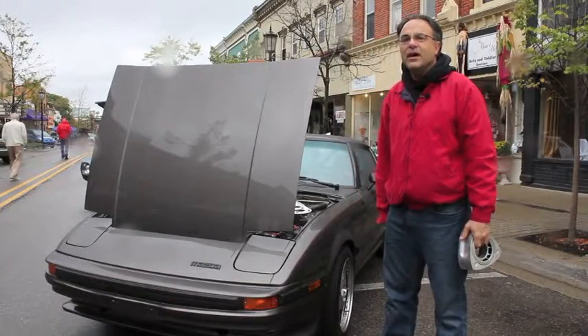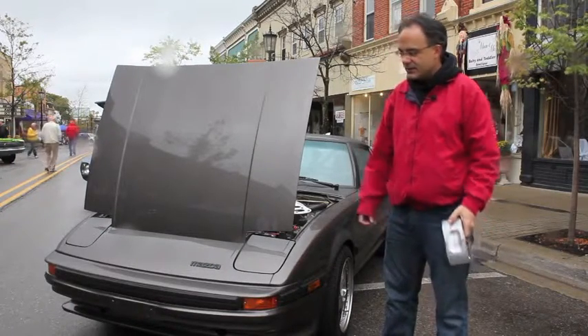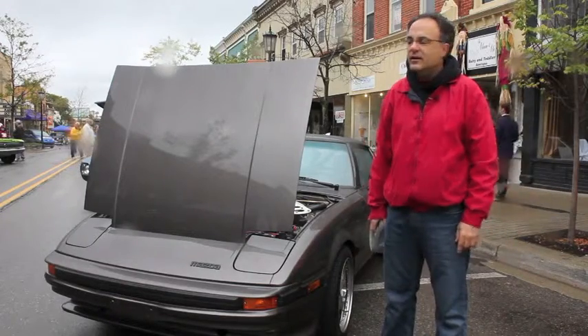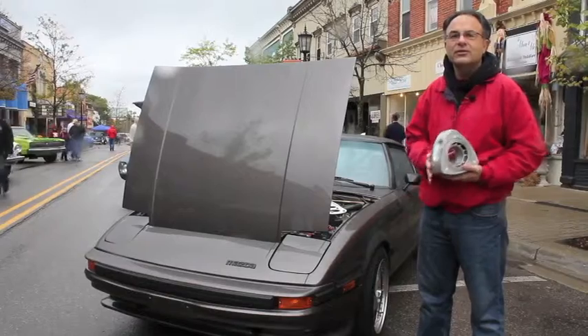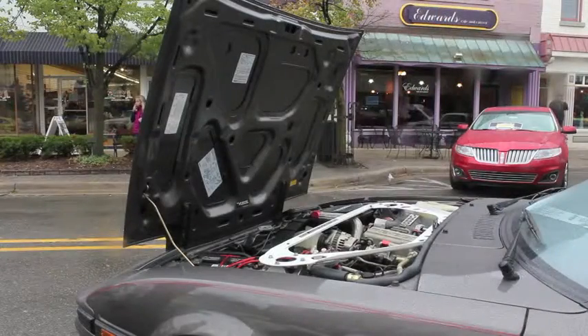This is a 1985 RX-7, a car introduced by Mazda in the late 70s. This is the last year of the first generation, which is 1985. The unique thing about the car, besides being a two-seat sports car, is this rotary engine. The car has no pistons, no valves, no camshaft.